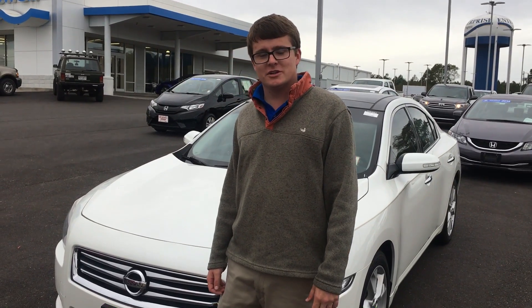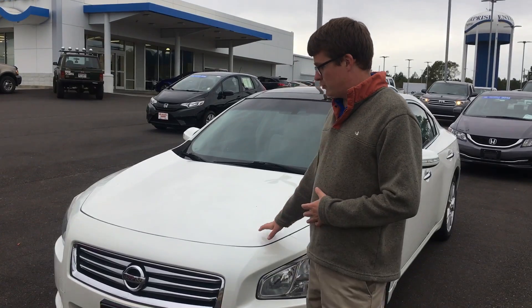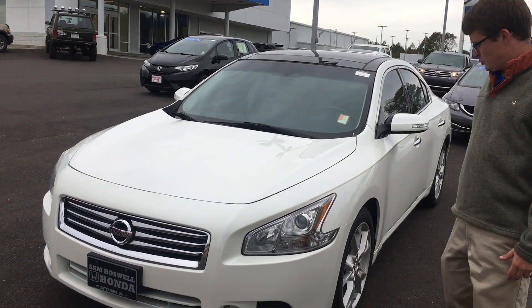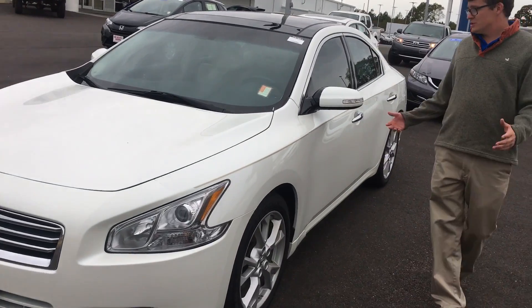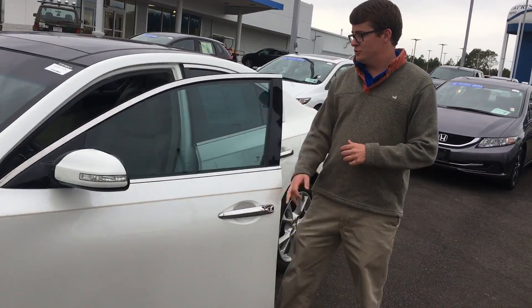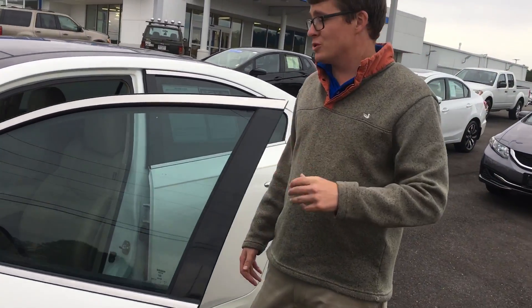This is Max Johnson here at Sam Boswell Honda, making this video because you inquired about our 2014 Nissan Maxima. Here it is as we work our way around. This one is completely loaded out with leather interior, Bluetooth, backup camera, and power seats.